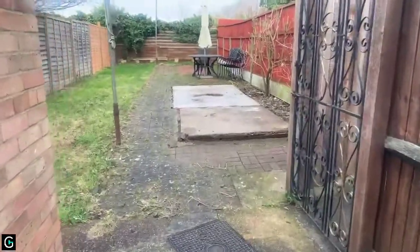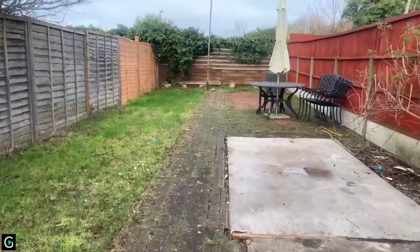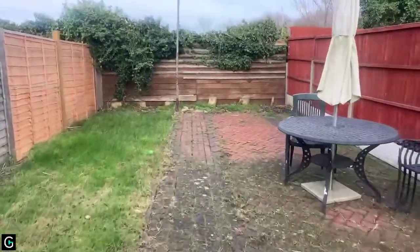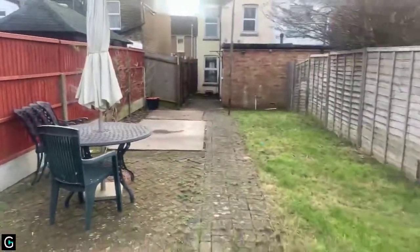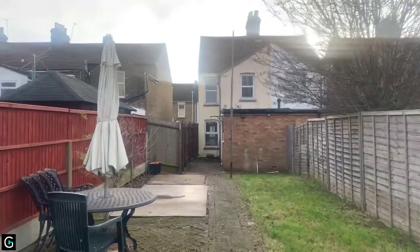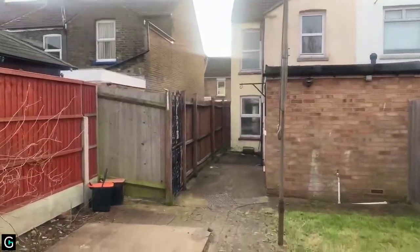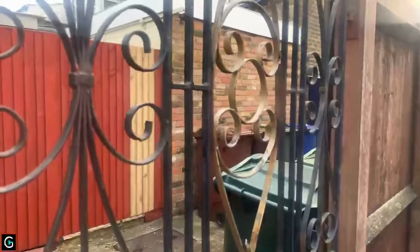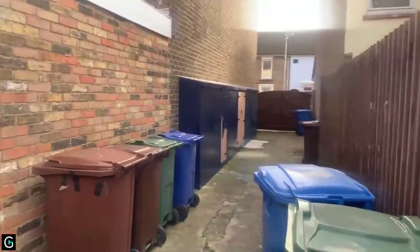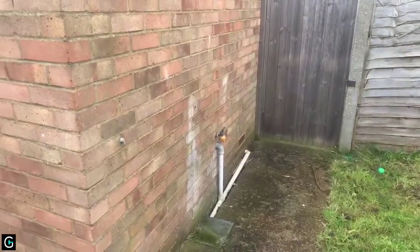This is your garden — you've got this small lawned area that extends all the way back. You do also have a table and chairs if you wanted to use it. This is the property from the rear. You do have direct access through from Shortlands Road — through that gate leads you to Shortlands Road. You can't park here; it's shared access, but it is somewhere secure to keep your bins. You'll also see that you have got an outside tap, which is handy.